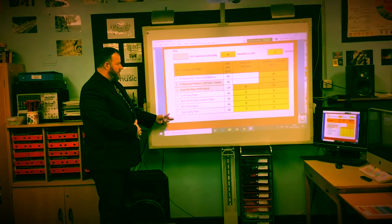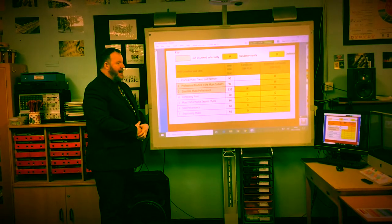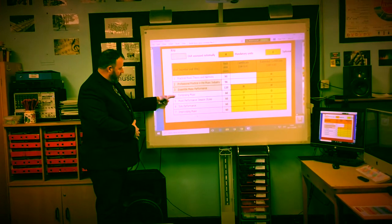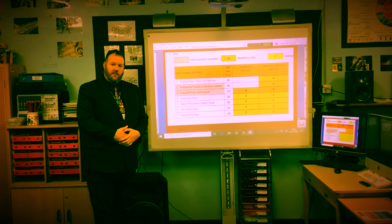These are the options of the different units that we do. The first three are compulsory and we have to do these. And then we have an option between units 4, 5, 6 and 7 as to which ones are most suitable.